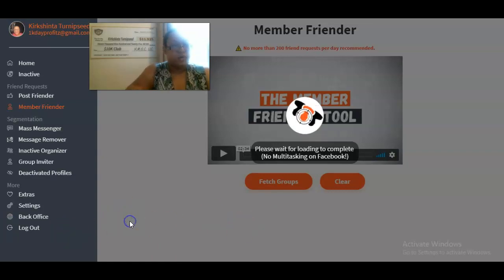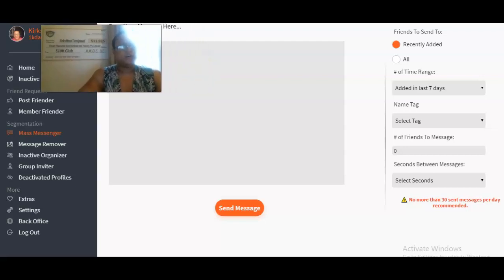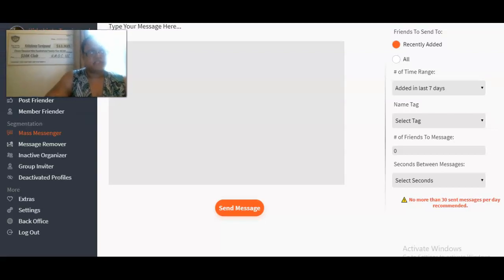Let's move on to the other tools. There's a tool within Social Prospector Pro called Mass Messenger. One of your goals with Facebook is to warm up your prospects as soon as possible — to move them from cold to warm, meaning they have some type of relationship with you. Social Prospector Pro will allow you to type a message to friends. For anybody you've added in the last seven days, I would run this tool the same day every week, like every Tuesday.